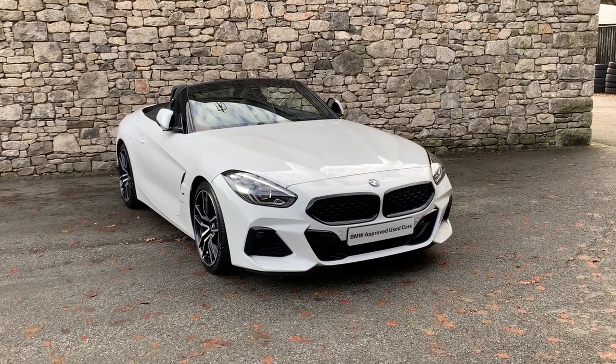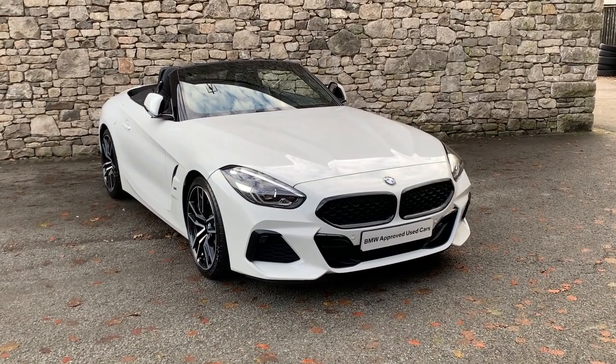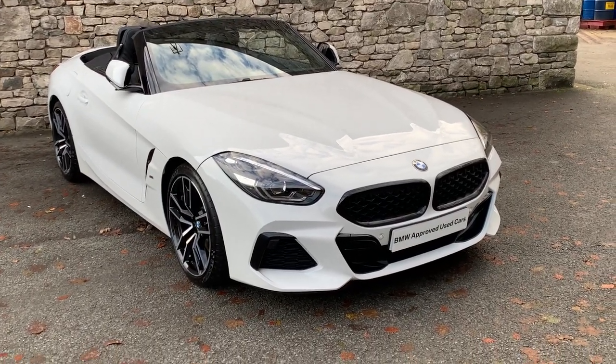Hello from BMW South Lakes. Today we have this stunning BMW Z4. It's a 2 litre turbocharged petrol engine. It's a 2020 car and it's covered only 10,500 miles.